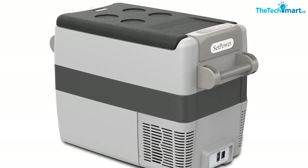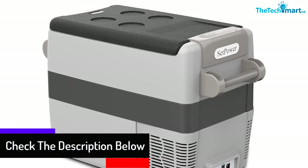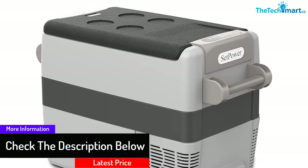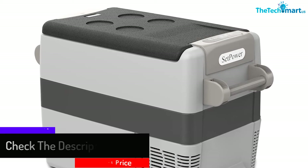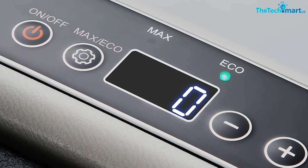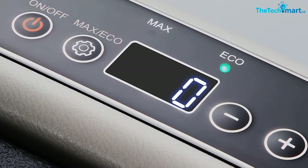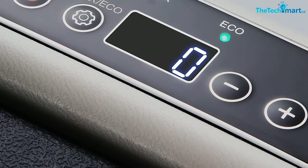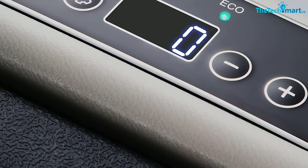The portable refrigerator has a temperature range of 0 to 50°F, which is fully adjustable — you can set it to the exact temperature you like, and it'll display the current temperature on the digital display. It has two cooling modes: max and eco. Max cools it down quickly, and eco is perfect for use once it's cold enough, ensuring efficient use of power.